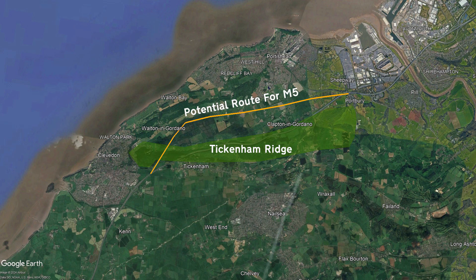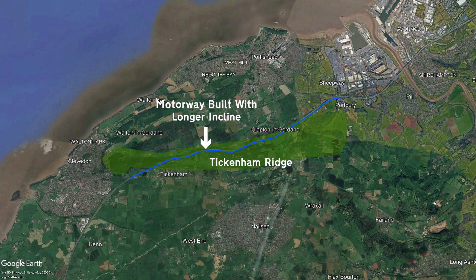So the perhaps obvious solution was to just send the motorway over the top, but it's not that simple. You can't just build a motorway straight over a hill. The road's incline would be too steep in this case, and larger vehicles would struggle to get up the hill, so a longer and smoother incline is required.